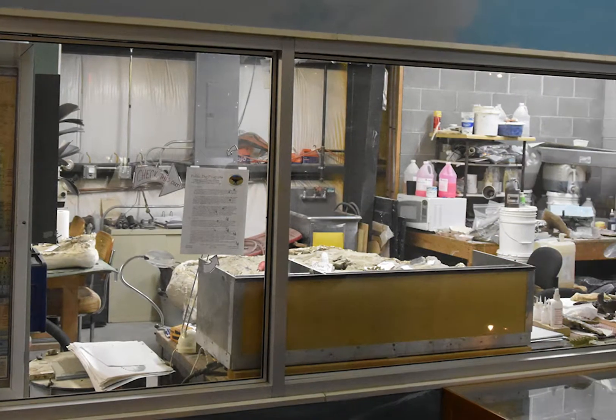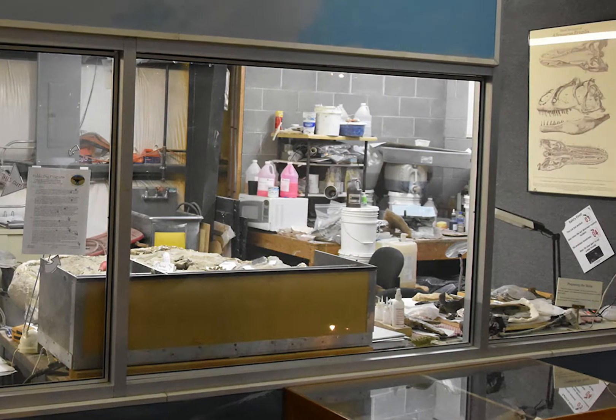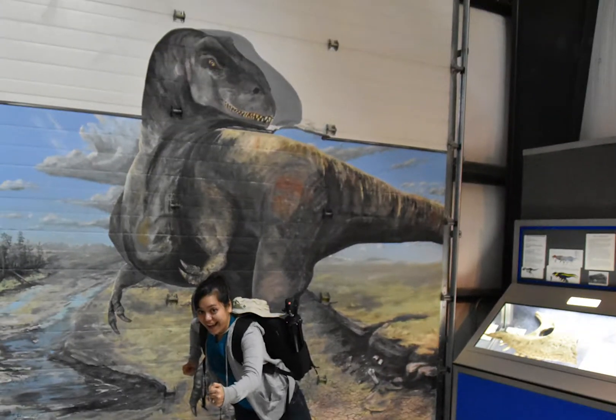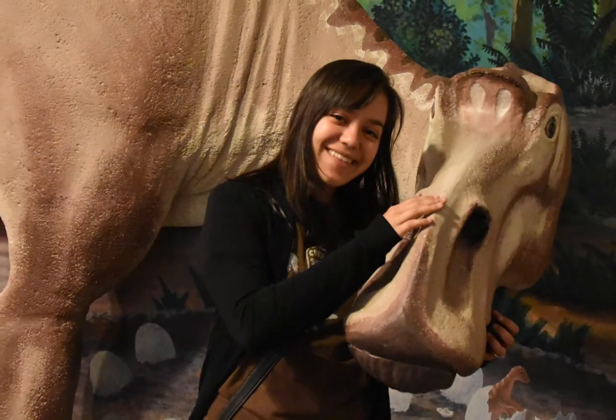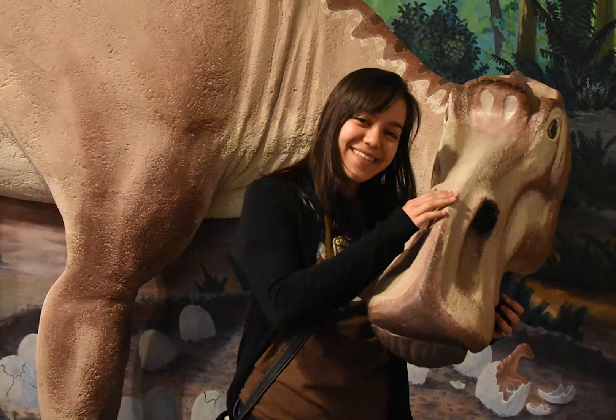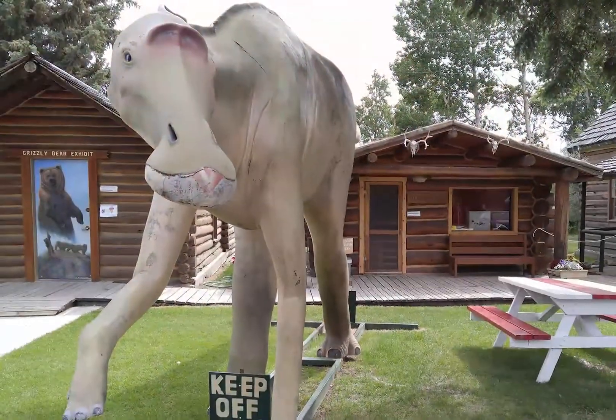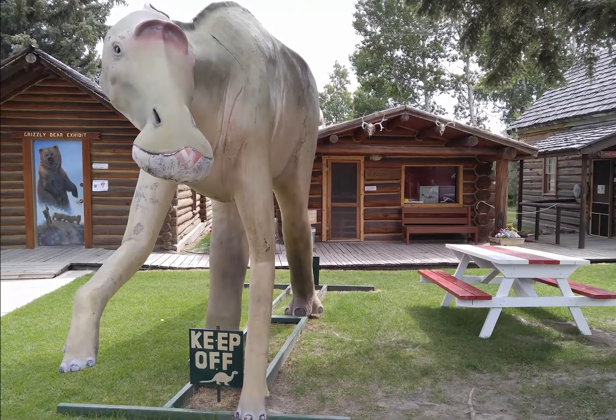Still, it was worth it. Dinosaurs are fascinating creatures, and we can learn so much from them. Plus, we got our first stamp in our Montana Dinosaur Trail prehistoric passport. If you make it to all 14 dinosaur stops on the trail within five years, you get a t-shirt. Our second stamp came from the nearby Old Trail Museum in Choteau, Montana, where we stayed.